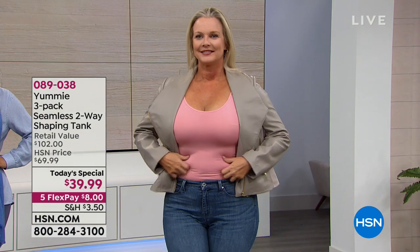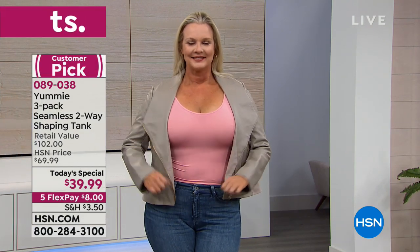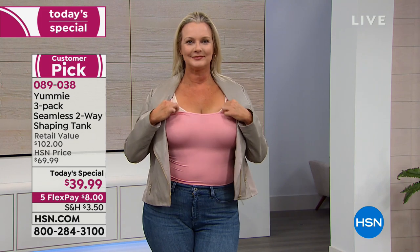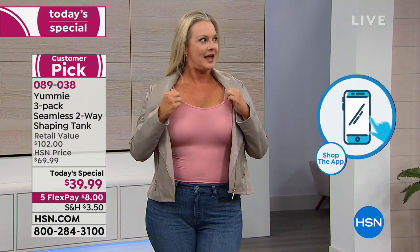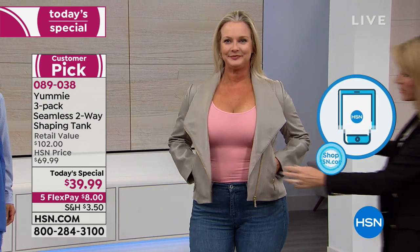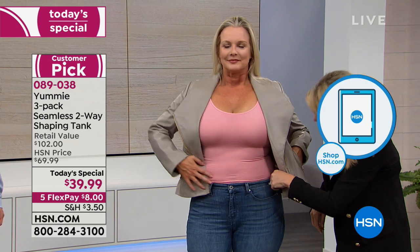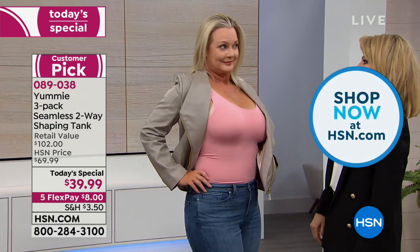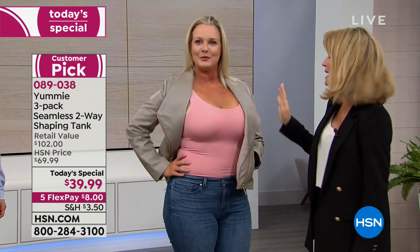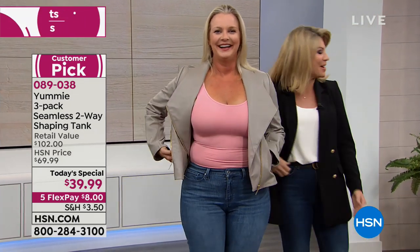There is nothing like a Yummy. I can't tell you how many times I have worn my Yummies — they wear so well and I just feel so much better. Laura, don't you feel like you stand a little taller? This is where I love wearing them with my jeans right here — look how smooth everything is. Even around here — for me that is the problem area. You know, you're not the only one.